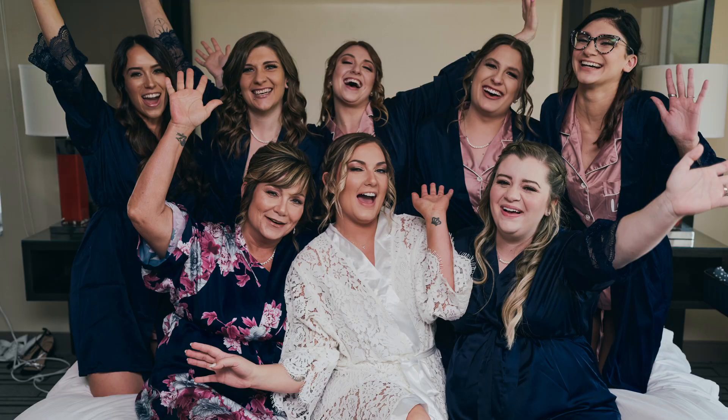If you have robes, this looks great — when all the girls are together, maybe you've got your mimosas, you could be cheering. Another thing I usually love to capture is individual shots of all the bridesmaids and groomsmen once everyone is all dressed and ready to go.